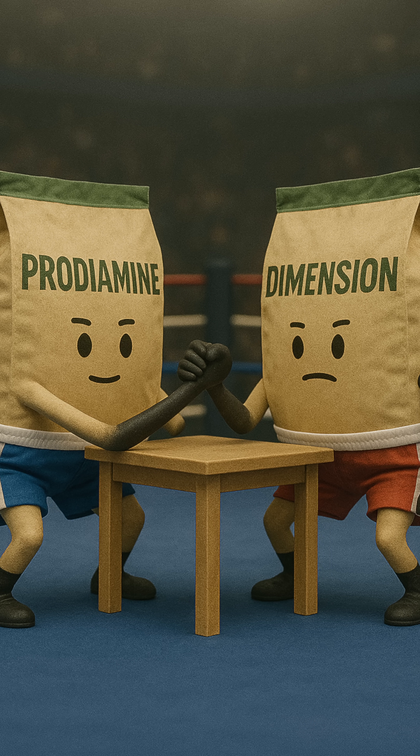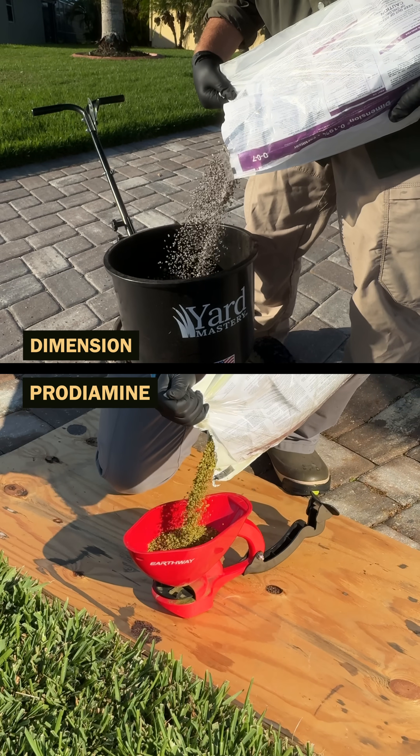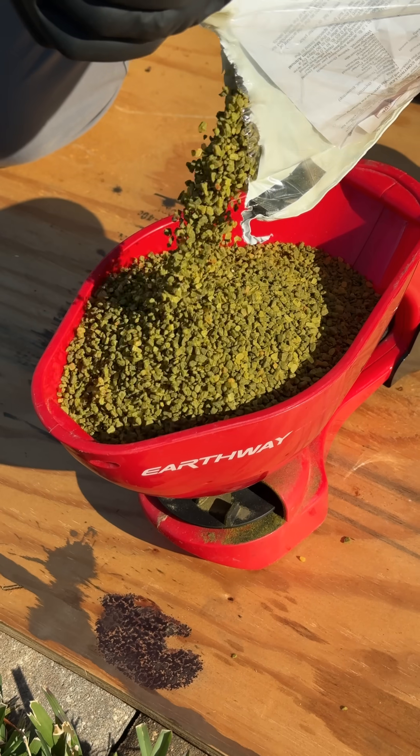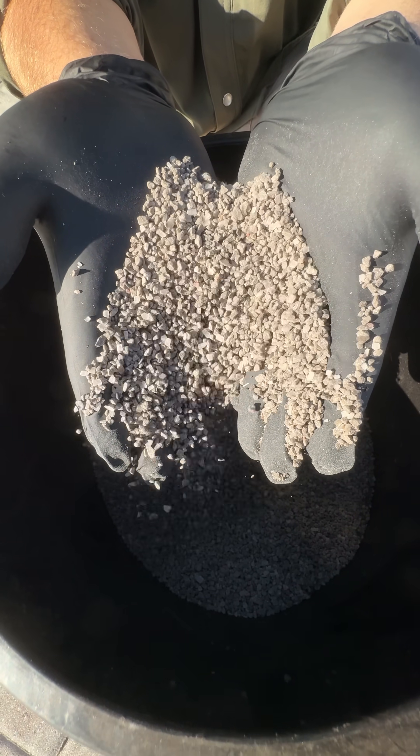People ask me, which is better — prodiamine or dimension dithiapyr? The answer is they're both the same. They're both the same chemical class. They both work exactly the same. We just recommend prodiamine in the spring and typically dimension dithiapyr in the fall.